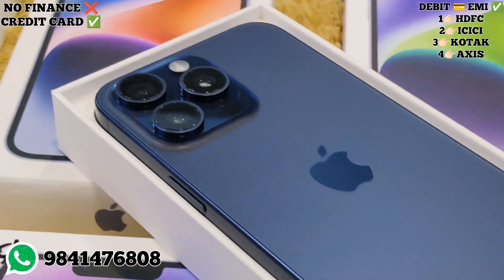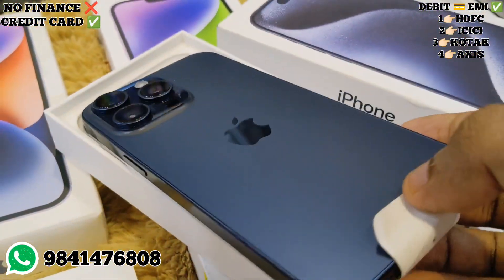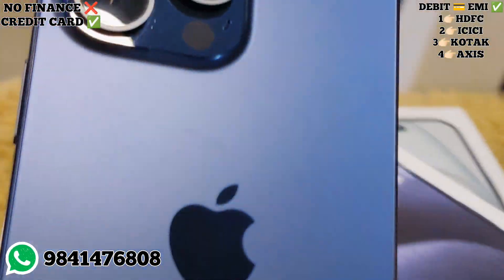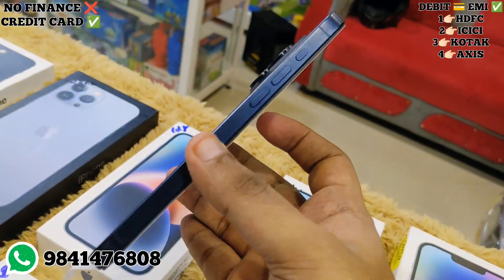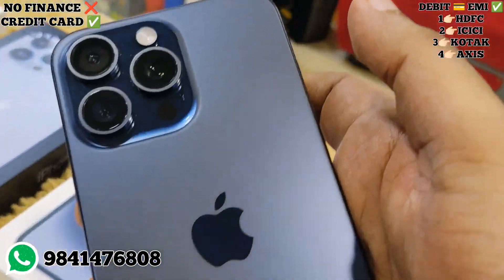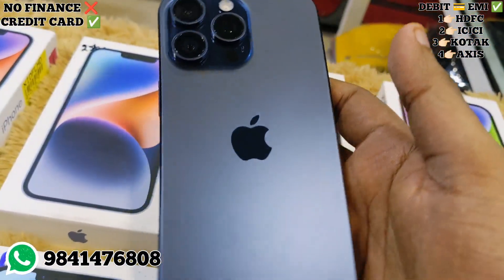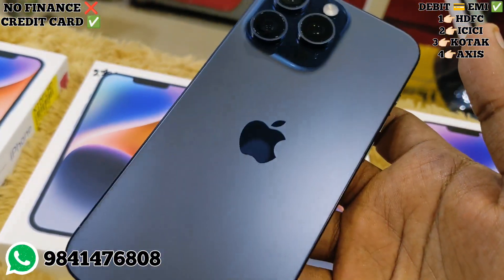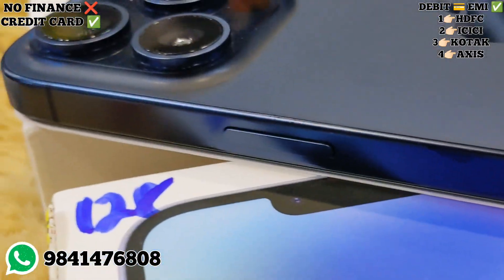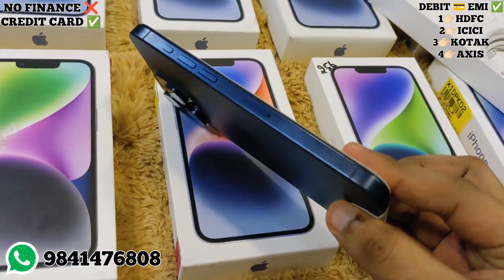Next, we have the 256GB variant of the 15 Pro Max in blue titanium color. The 256GB variant price is very competitive. If you are asking about warranty, the activation date is October 2023. For just active stock, the battery health and cable are included. It is in new store condition.